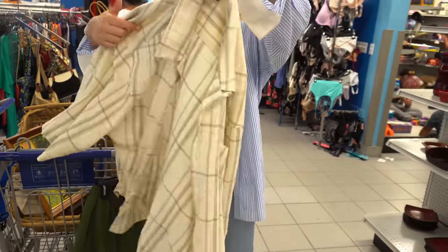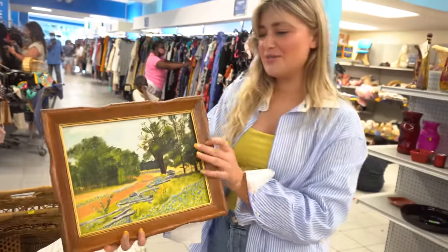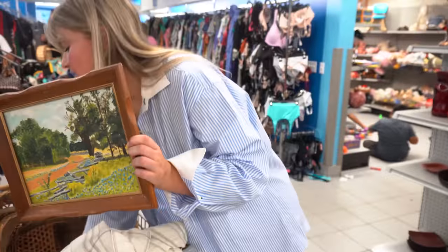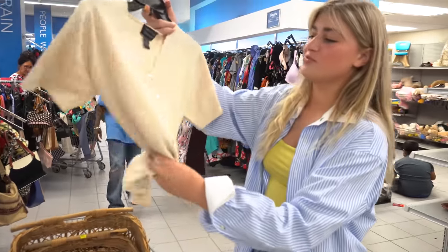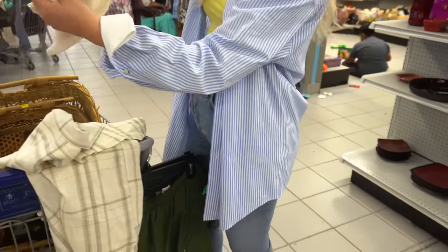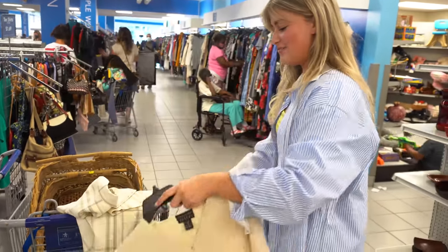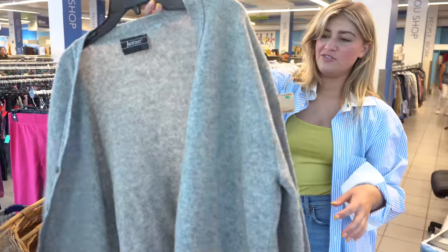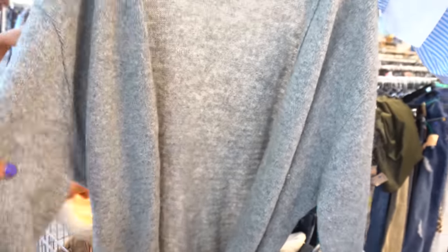Margo finds a linen cover-up perfect for the beach, and a hand-painted top — any time something is hand-painted rather than printed, it's a win. She also finds a little silk button-up top with a small stain, styled simply with jeans or a skirt. Beth finds another large sculptural coffee table object and a wool sweater with some character holes but great length and color.